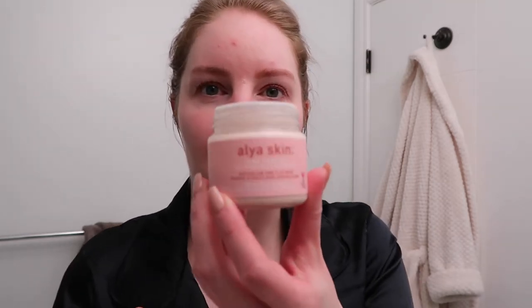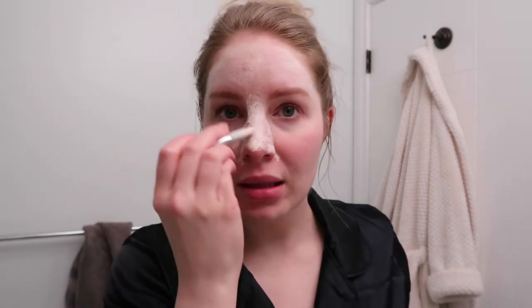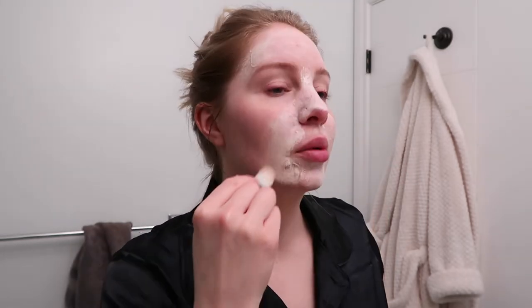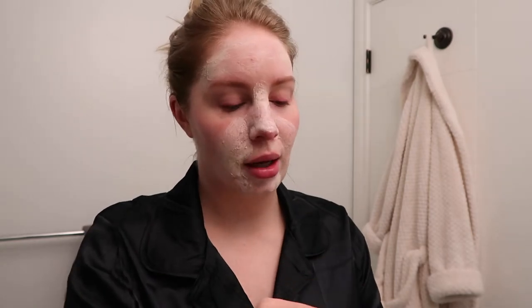My eyebrows didn't turn out too dark, but my skin is insane. Now I'm going to give myself a mask — the Aliyah Skin Pink Perfect Australian Pink Clay Mask. This mask is so good. If you're in Canada, it's available at Shoppers Drug Mart. I paint it on with a tiny little brush. I tend to make it a bit thicker in my T-zone where I'm super oily, but overall a pretty thin layer.